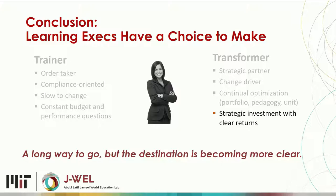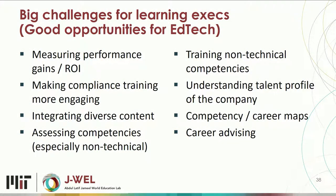Many of you are trying to sell to corporations, so here are open challenges that are wonderful opportunities for EdTech. Measuring performance for non-technical jobs — it's easy on a call center, but measuring a manager is much tougher. Making compliance training more engaging. Integration — these LMSs are a mess; how can we make that better? Competency assessment for workplace skills as opposed to technical ones: how do we train critical thinking, how do we train empathy?